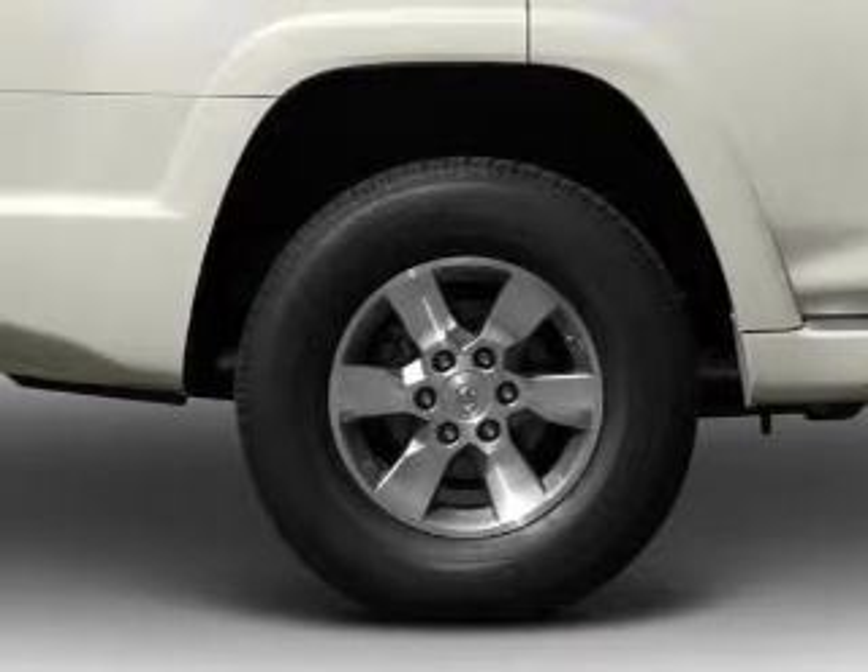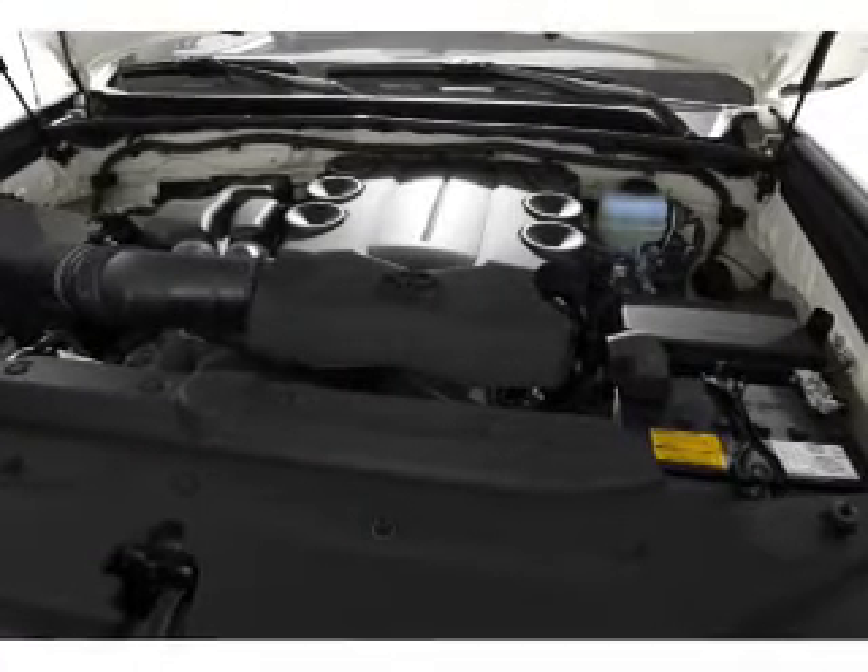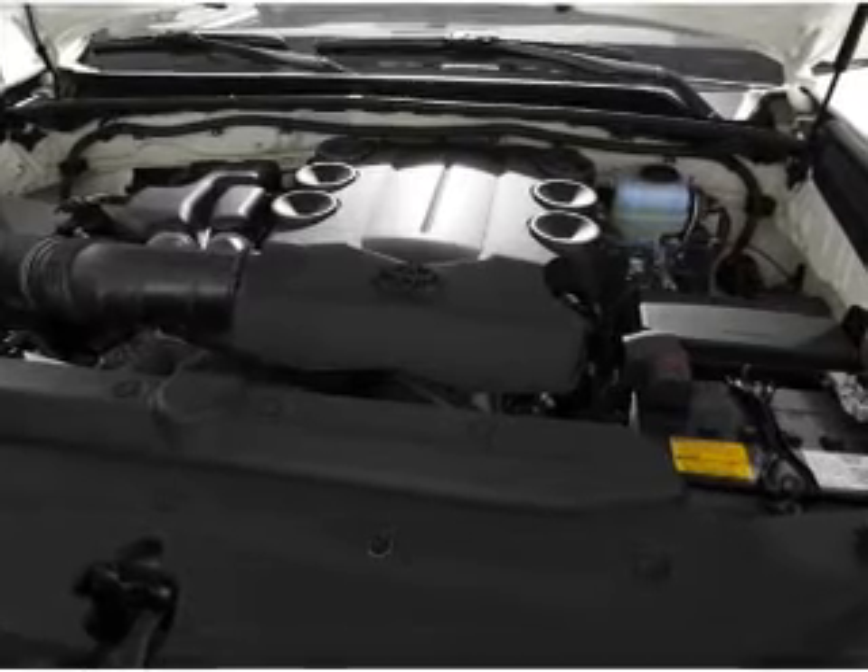Power door locks, power windows, cruise control, Bluetooth wireless, a DVD system, an AM-FM stereo with multi-disc CD player, and power mirrors.